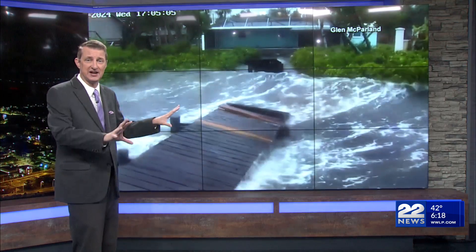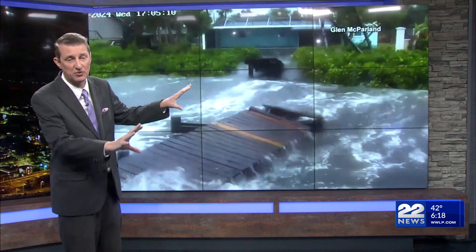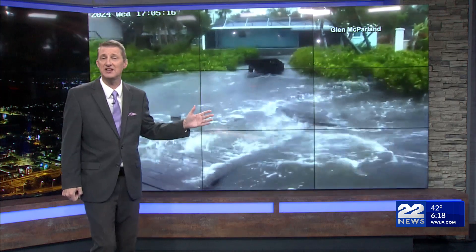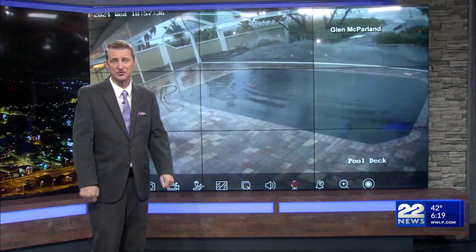This is the storm surge in Sarasota, and you can see the water coming in. This is where we think some of the worst storm surge was with Hurricane Milton. We're going to continue to keep you updated and monitor these cameras and video, and as the sun comes up we'll see more of the damage that Milton caused across Florida.